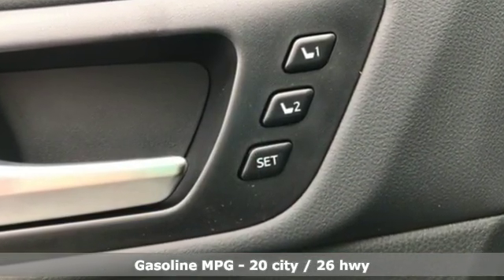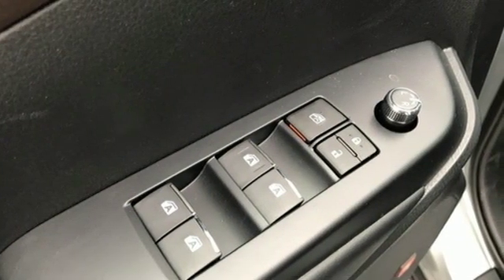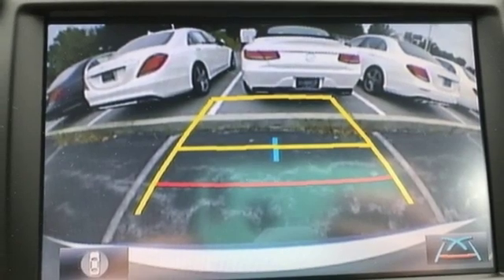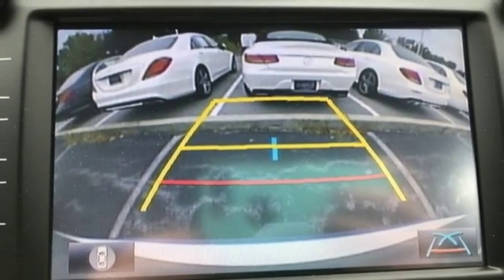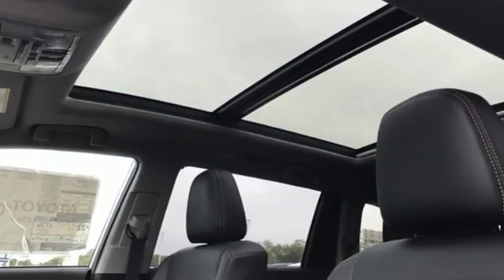Features include integrated navigation system with voice activation, power heated mirrors, front heated and ventilated leather bucket seats, auto dimming rear view mirror, doors and push button start proximity key, dual zone climate control.